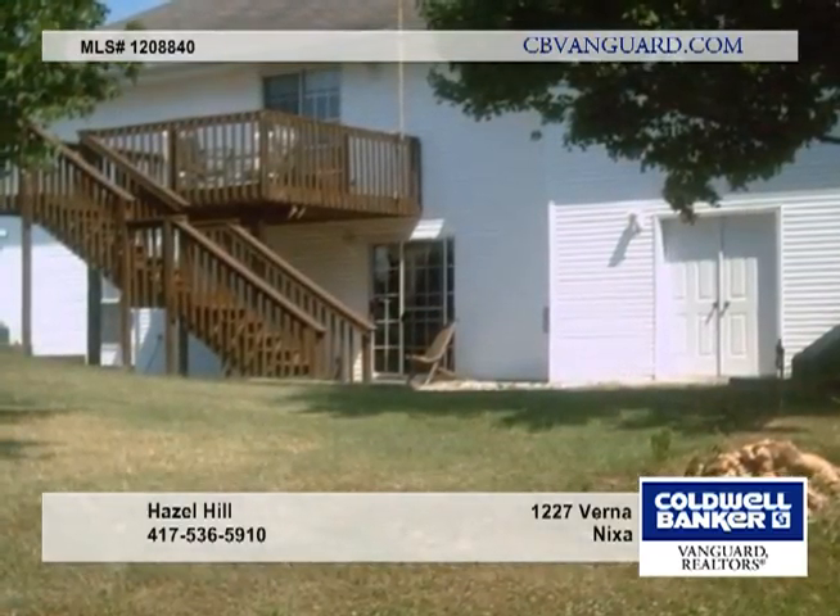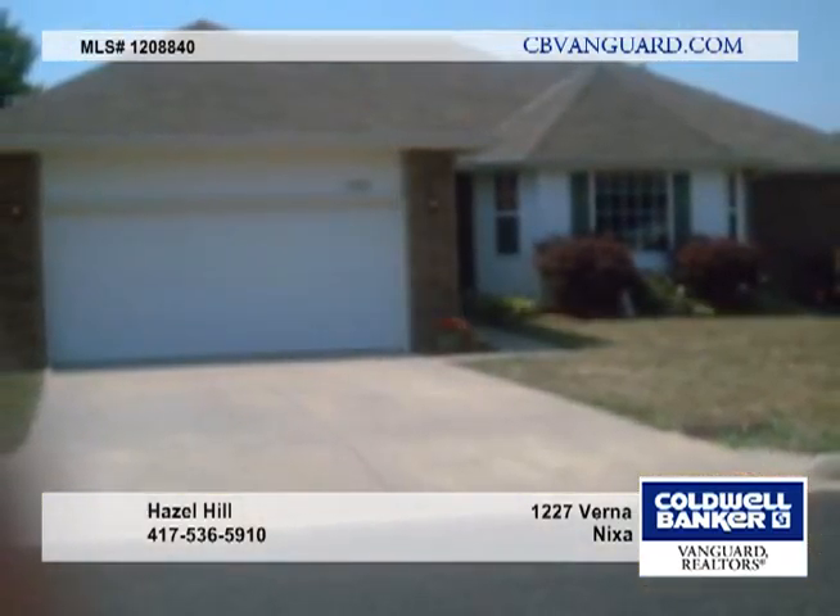There's so much to see here. Call today and set up your private tour. I'll see you next time.